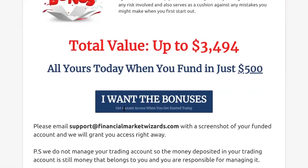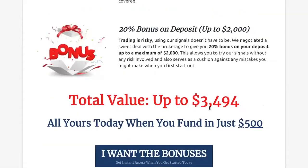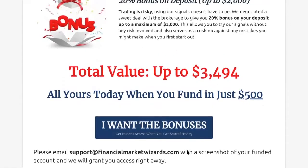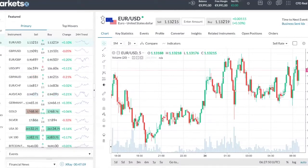You can get all these bonuses when you fund in $500 using the link which I will put in the description section below. After this video, if you are keen and you decide you want to proceed with this brokerage, just click on the link, sign up that way, and drop us an email and we'll give you access to all of this. That's the bonuses. Now let's talk about the platform.